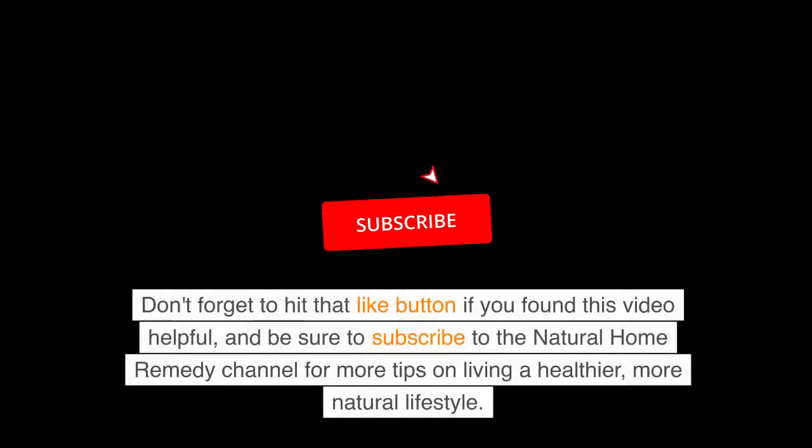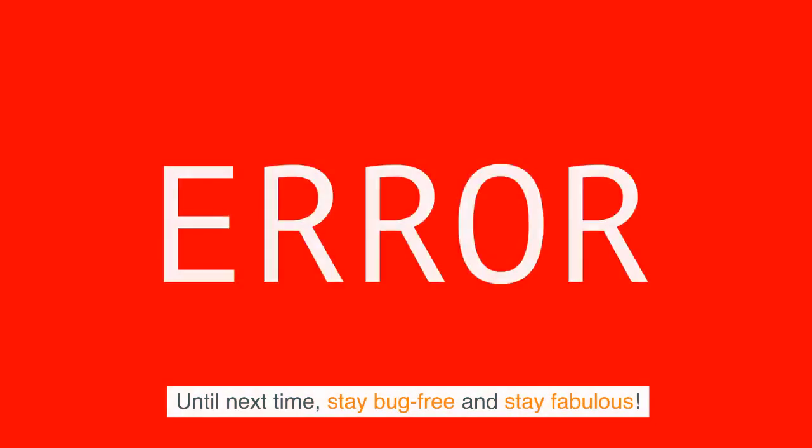Don't forget to hit that like button if you found this video helpful, and be sure to subscribe to the Natural Home Remedy channel for more tips on living a healthier, more natural lifestyle. Until next time, stay bug-free and stay fabulous.